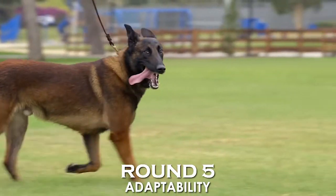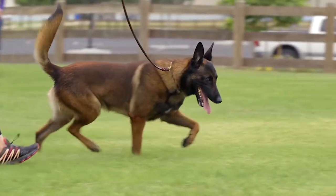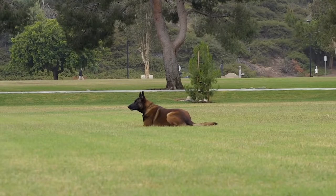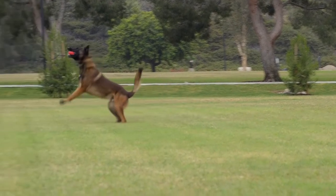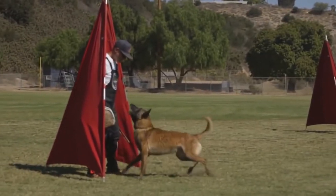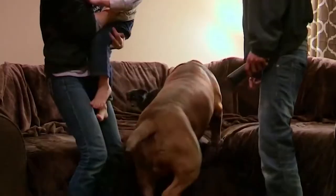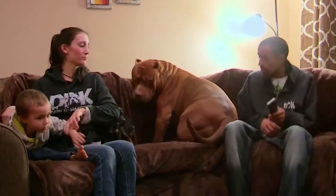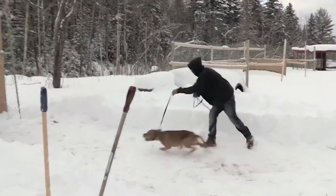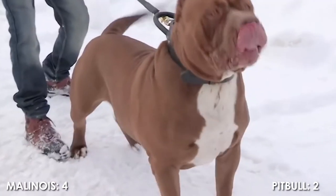Round 5: Adaptability. The Belgian Malinois adapts very well to lifestyle changes and basically all living environments, though they are not the best choice for an apartment lifestyle. They don't mind being inside if you walk them several times every day, and do best when a family member is at home during the day. American Pit Bull Terriers adapt to lifestyle changes quite okay, but are also not recommended for apartment living. Their great energy does not fit apartment life, but the Pit Bull still fits better than a Malinois. One point to the Pit Bull, making it 4 to 1.